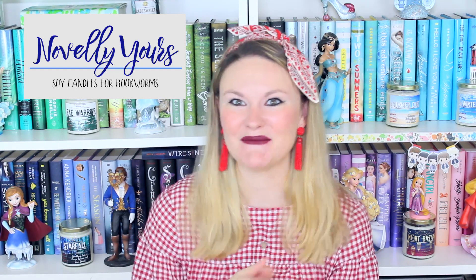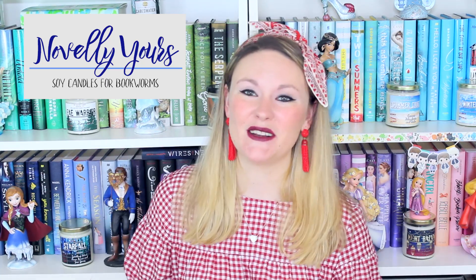I also wanted to announce that Noveli Yours, the candle company that I love so much, has recently introduced jar candles. She had been offering tin candles but I really love the look of jar candles so much more, and I'm thrilled that Britney has announced these. I already ordered three of them but have many more on my wish list. I just love the colors she uses for the wax, the scents are always perfect, and when you burn them they just smell so good. Something to check out if you're into bookish candles.